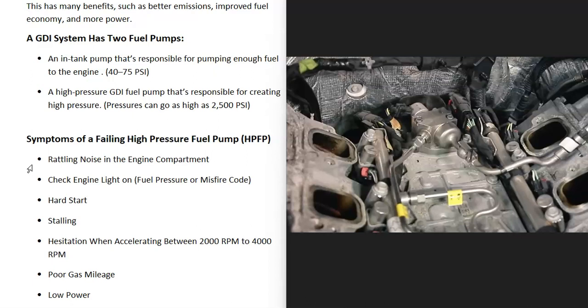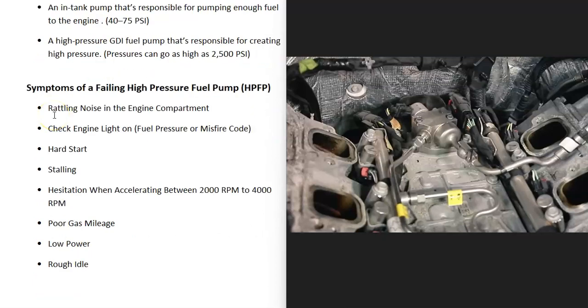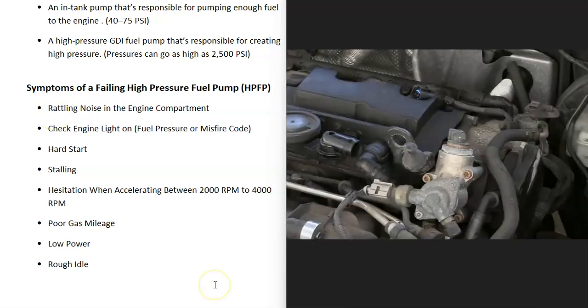Another very common symptom is that when you go to accelerate and you're between around 2000 and 4000 RPM, you'll start to get hesitation or sputtering. This is because the high pressure fuel pump is not putting out the high pressure the engine needs when it's revving up, so it's not going to have the same acceleration it used to have. It can also cause poor gas mileage, low power, or even a rough idle.